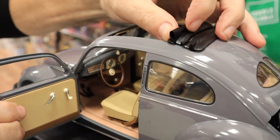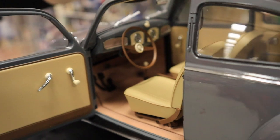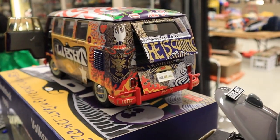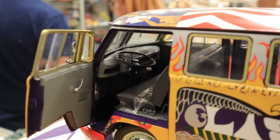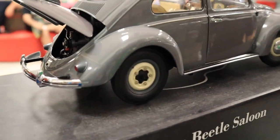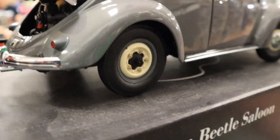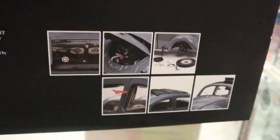Wow, and the roof folds — that's super nice. Let me get a shot of the interior and engine. You can remove the wheels by removing the hubcaps and there's a special tool to remove the wheel. That's awesome.